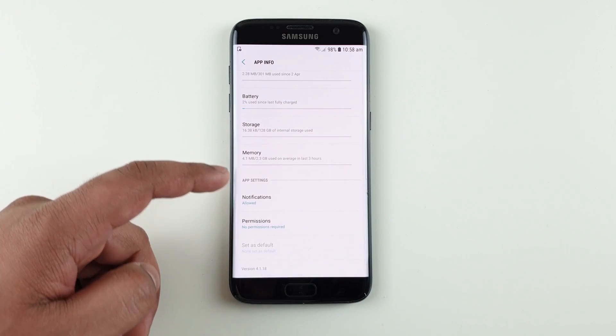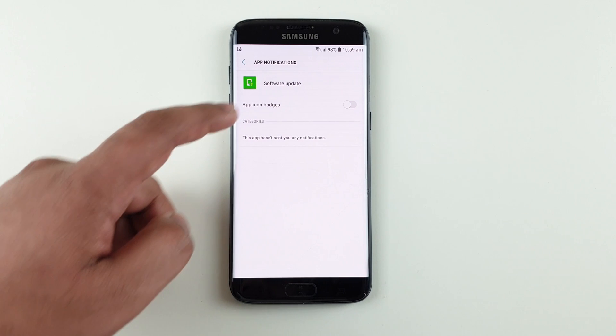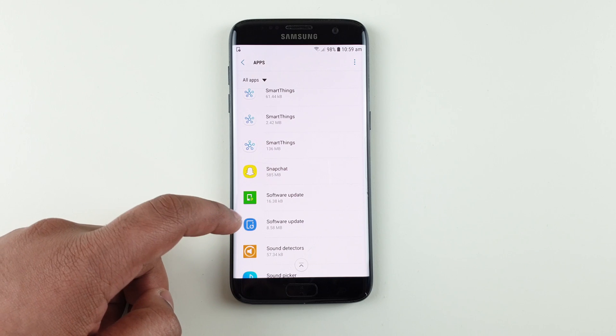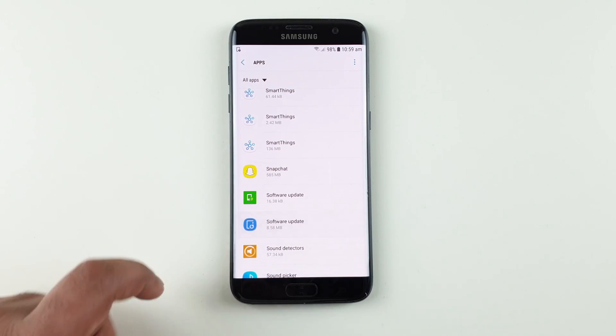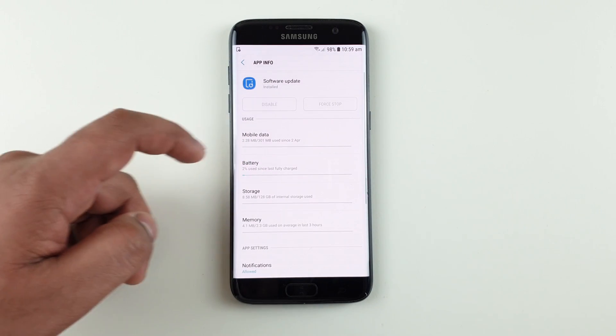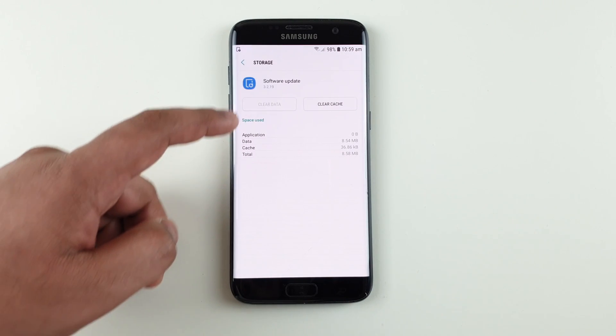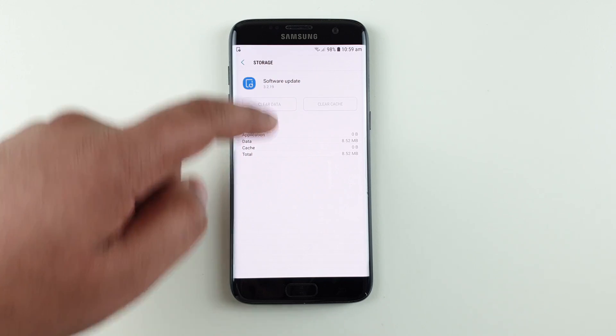Go back and scroll down. If you see any notification, just click on that and uncheck if you haven't already. Then go back — this is the main one which causes the notification. Click on it, then click on Battery and uncheck if you haven't already. Then go to Storage and clear data and cache.